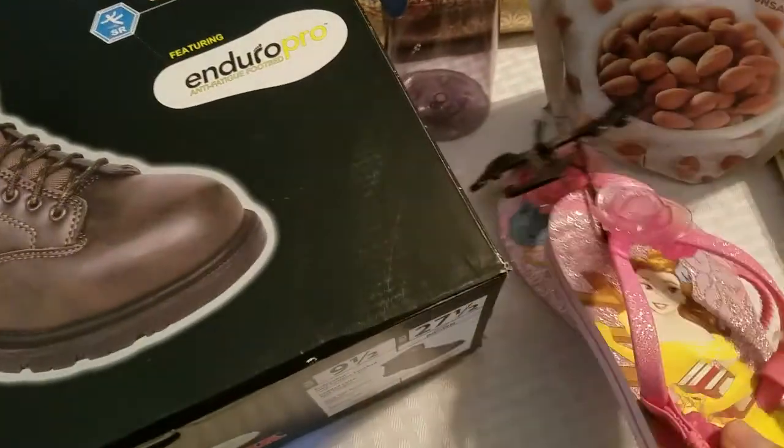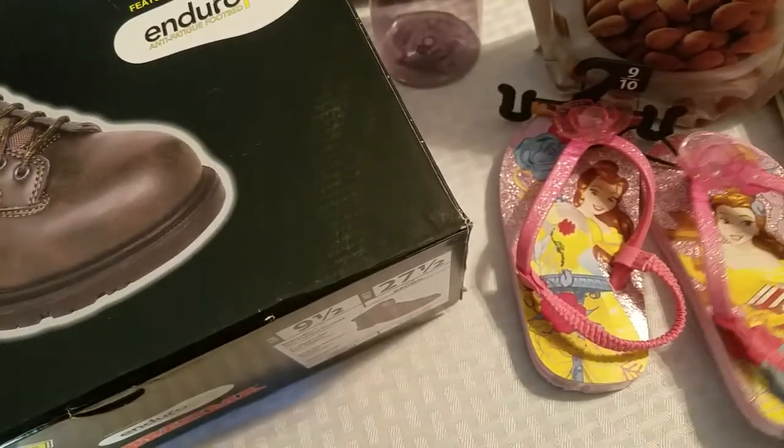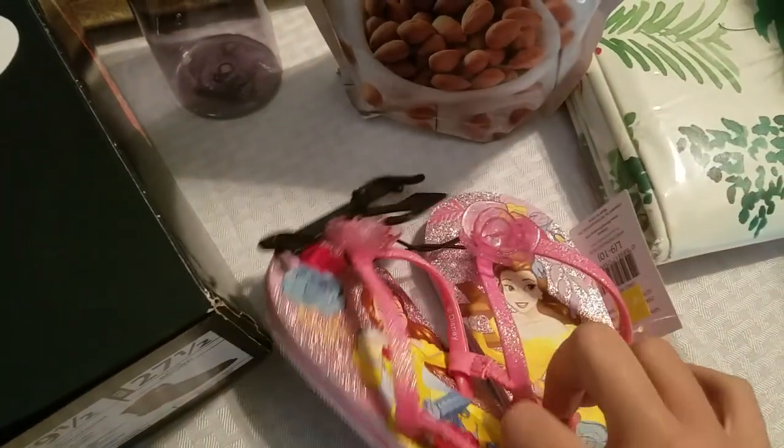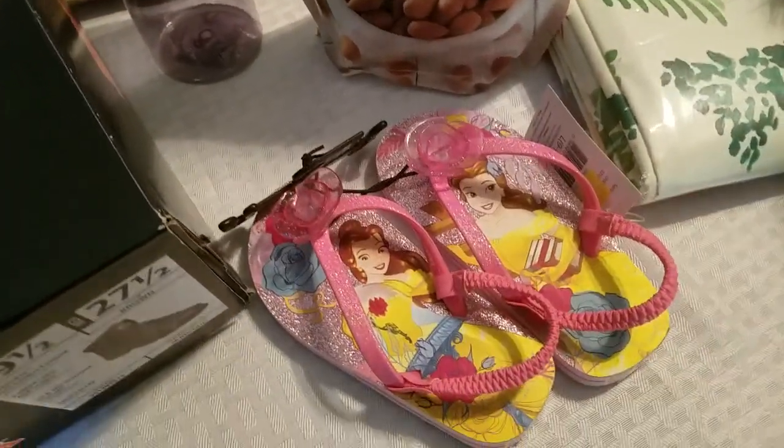This wasn't for my husband, but these were on the dollar rack at Walmart and they're my daughter's size. My four-year-old daughter wanted these, so I got those for her.